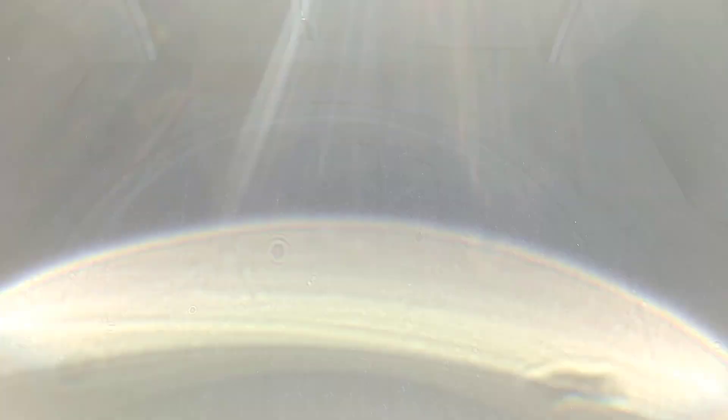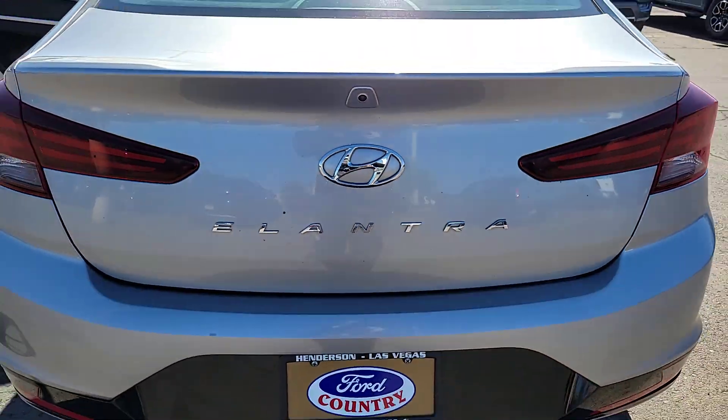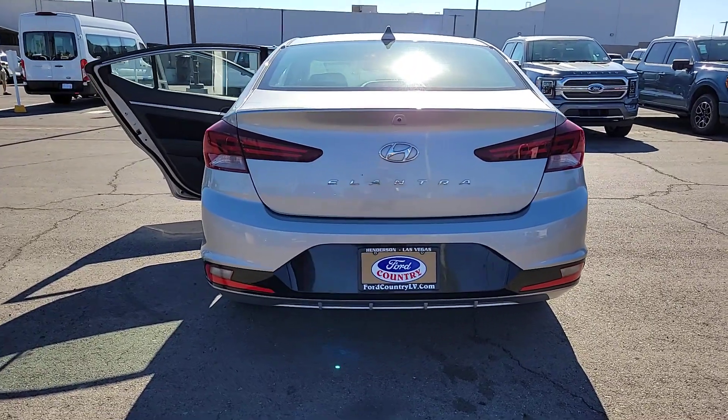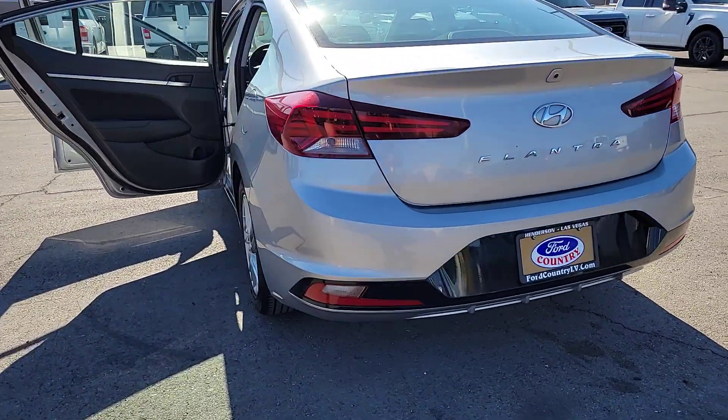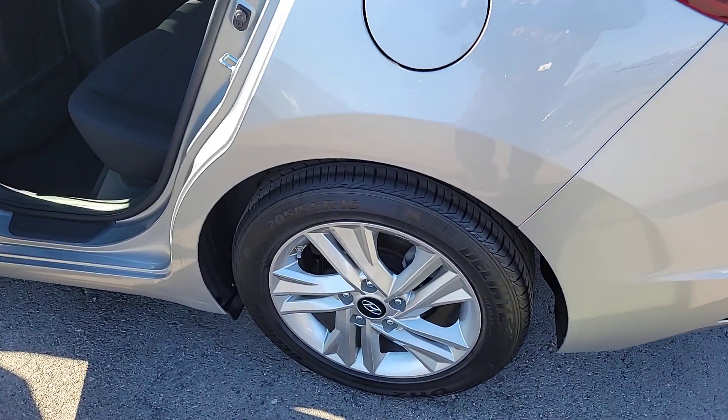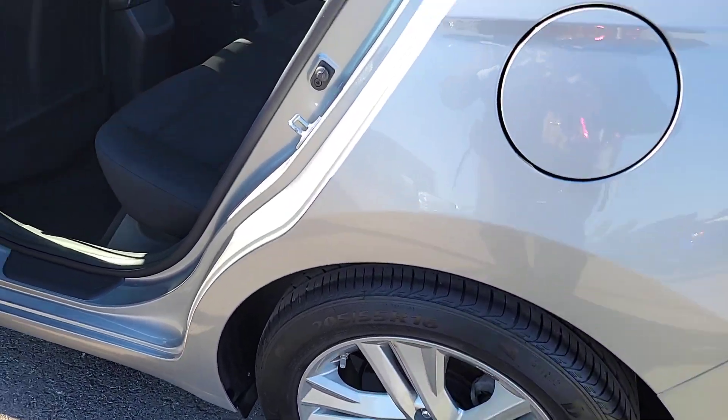These are just some of the great options this vehicle comes with: Apple CarPlay and/or Android Auto, Keyless Entry, Backup Camera, Heated Mirrors, Satellite Radio, Electronic Stability Control, Aluminum Wheels, Alarm, Steering Wheel Audio Controls, Dual Zone AC.